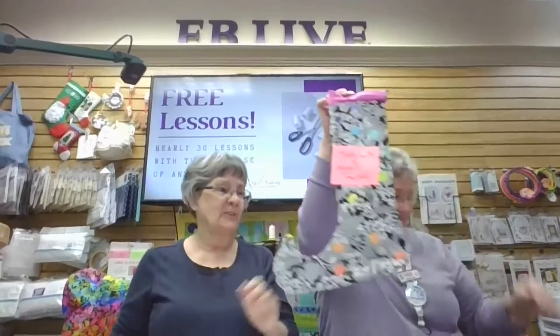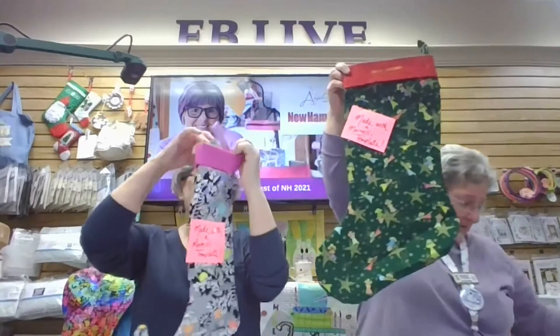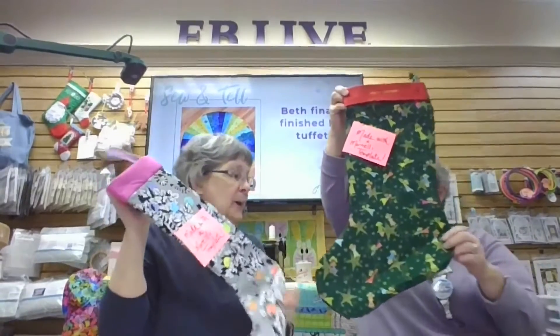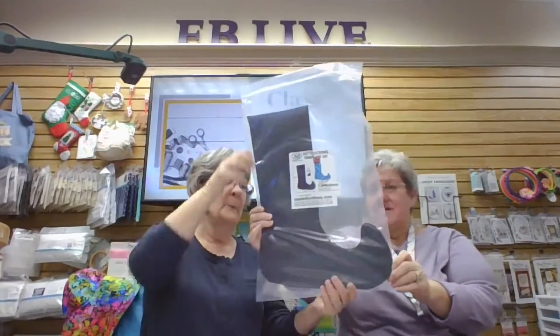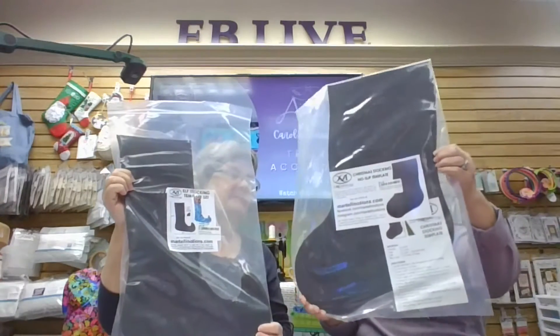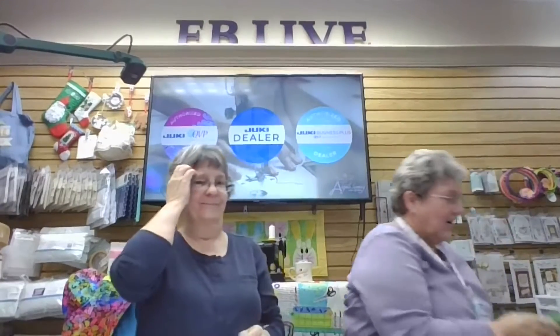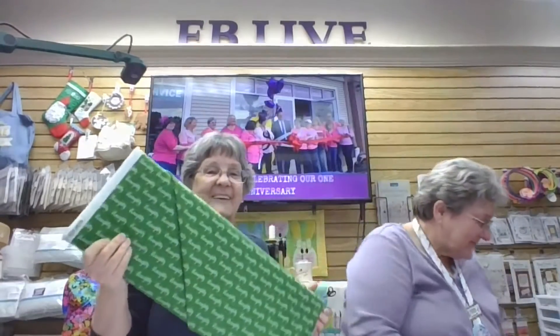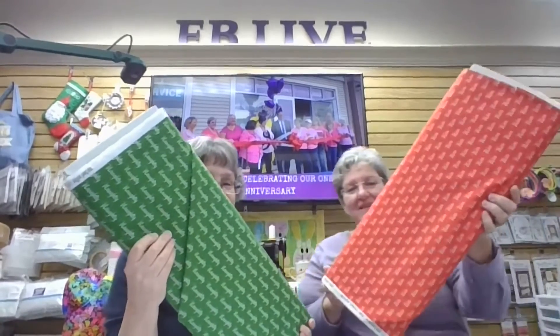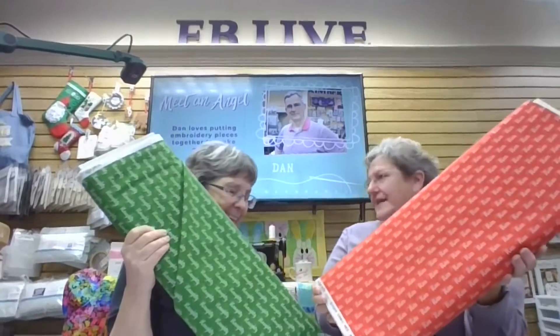Speaking of Martelli — they have Christmas stockings! Look how many sewing notions you can get in one of these. We have templates in stock — look how big these templates are, like the elf one. You just zip right around your fabric and it's all cut out nice and easy. We also have special naughty-and-nice fabric that would be really cool in those Christmas stockings.